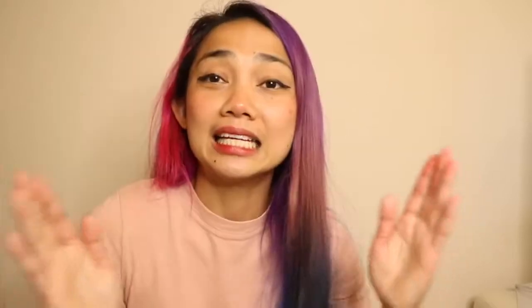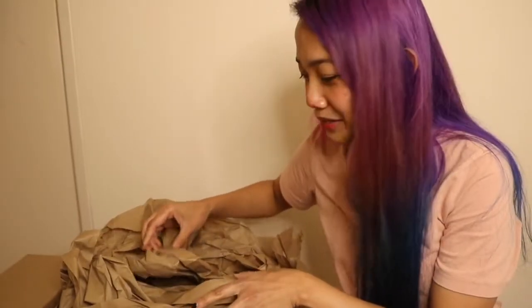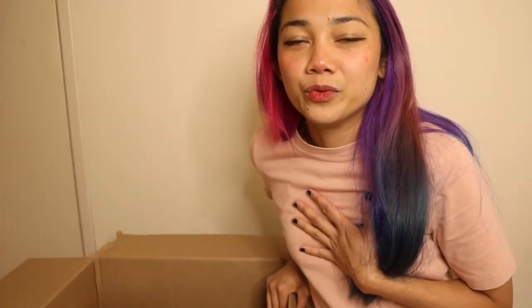I am HERE, and I just got my welcome pack. I've opened the box but haven't actually looked at the contents yet. Look at this wrapping paper — I don't even know where to start. Look at the bubble wrap. You know that meme with a cat doing heavy breathing? That is me right now.